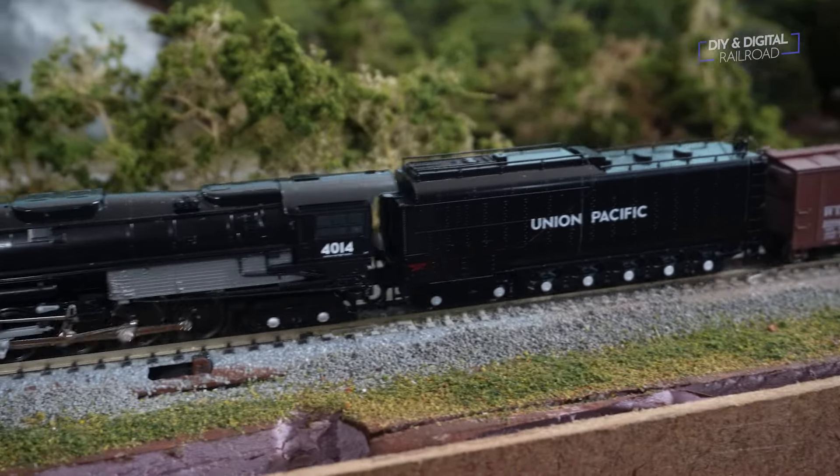So I am very excited to have this model — it is another great model from Kato, so good job, guys. Thank you all so much for watching. Be on the lookout for when I do the DCC install on this thing, because that might be interesting. So until next time, stay safe, be kind, and happy railroading.